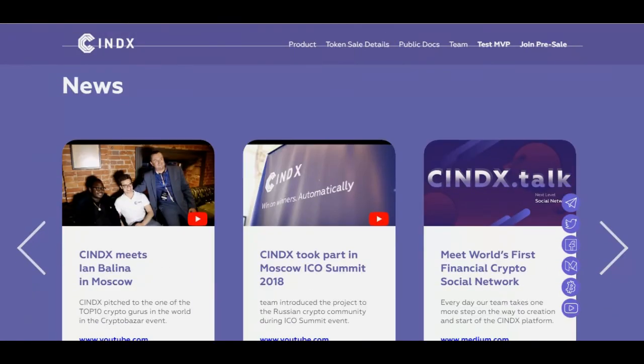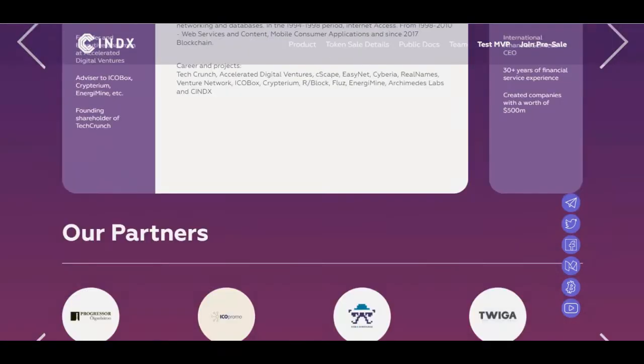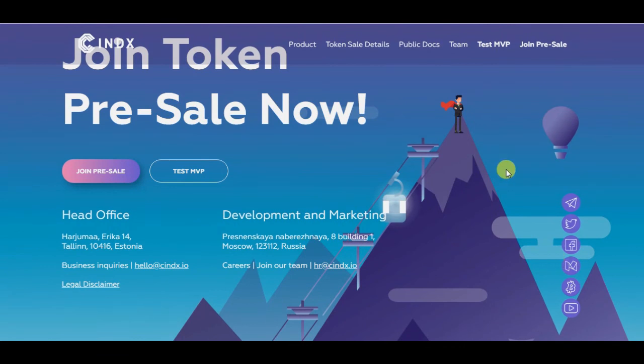Here we can see all the media where Syndex is featured. That's all for this video — I hope you learned something about this project. Hit a thumbs up, subscribe, and goodbye.